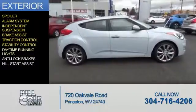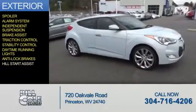Additional safety features include stability control, daytime running lights, anti-lock brakes, and hill start assist.